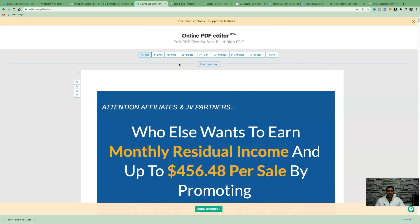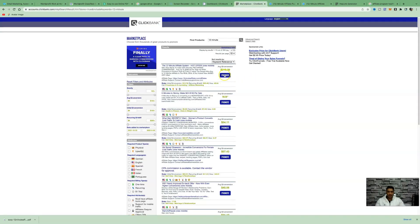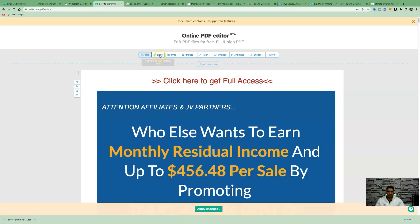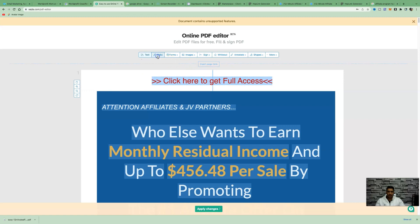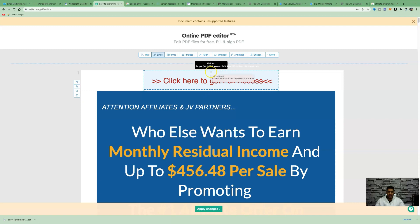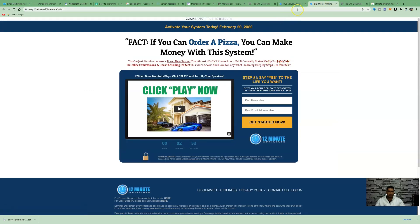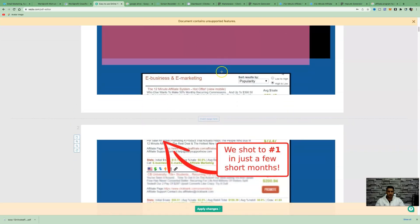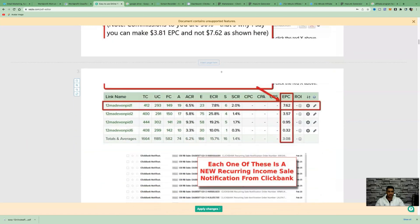Throughout the entire PDF we want to add call-to-actions — our affiliate links. Click on 'Text' and type something like 'Click here to get full access.' Then come back to ClickBank, click 'Promote,' generate the hop link, highlight your text, click on 'Links,' link it to an external URL, and paste your hop link in. Now hovering over that text gives people access to the 12 Minute Affiliate System. Repeat this process with different calls to action on each page throughout the whole PDF.